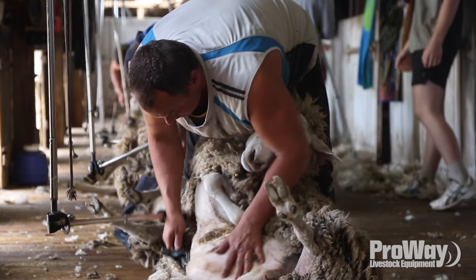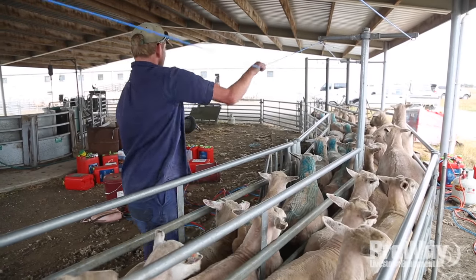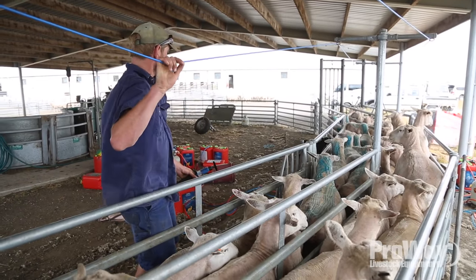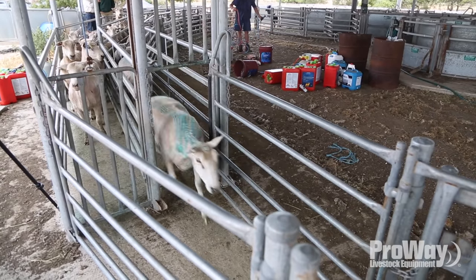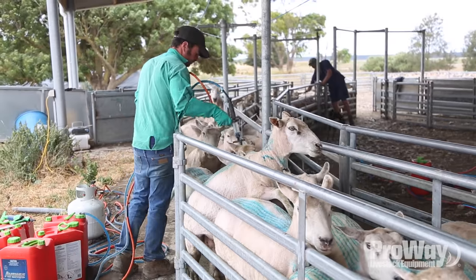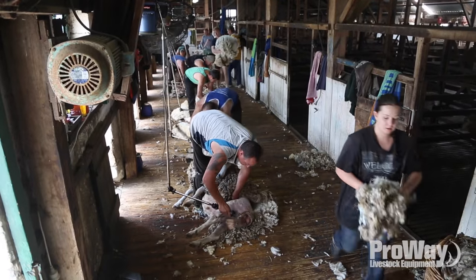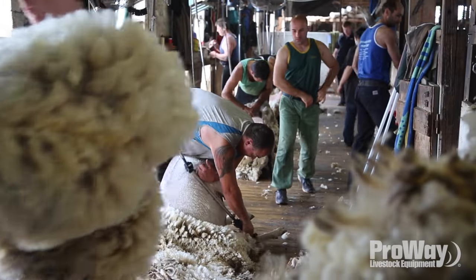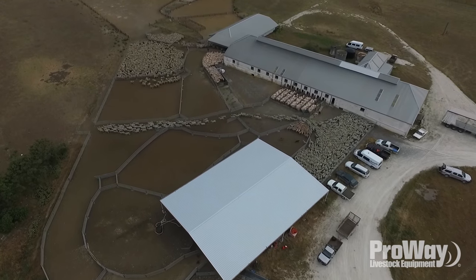We've presently got eight shearers running and off the board we're checking the soundness of their feet, legs, and udders, giving them a backline treatment at the same time, and taking out any cull sheep. With eight shearers we're shearing about 1,700 to 1,750 a day at the moment, so it's definitely keeping us busy at both ends.